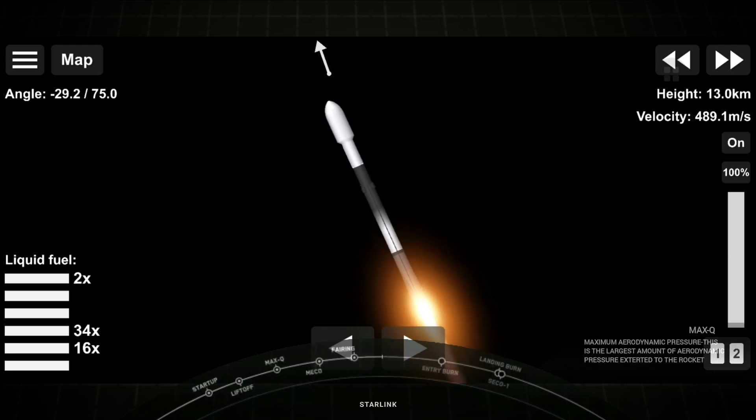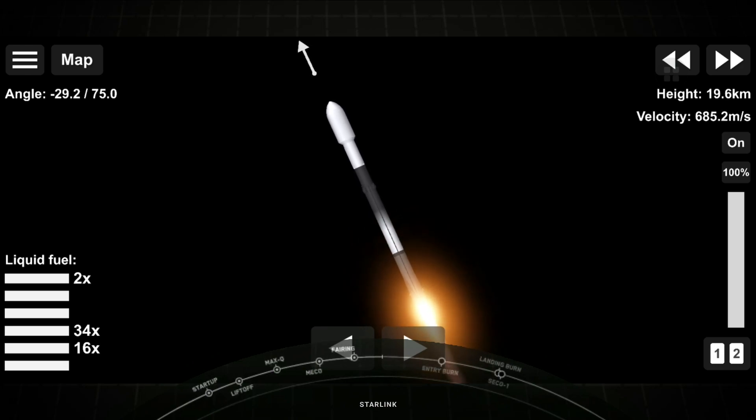Max Q. We did just pass through max Q, and in a minute we will have three events happening back to back in rapid succession, and that's main engine cutoff, or MECO, stage separation, and second engine start up one.